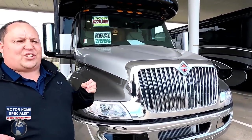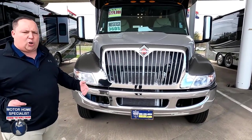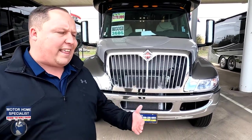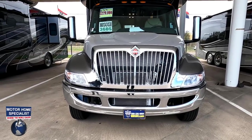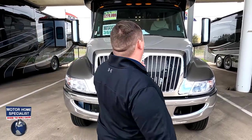The model is Nexus Ghost 36DS. The actual tip-to-tip length of this motorhome is 36 feet 8 inches. This is the Nexus Ghost — it is their top-of-the-line Super C that can tow 20,000 pounds. It is powered on the International MV chassis with a 360-horsepower Cummins engine with 800 pound-feet of torque.